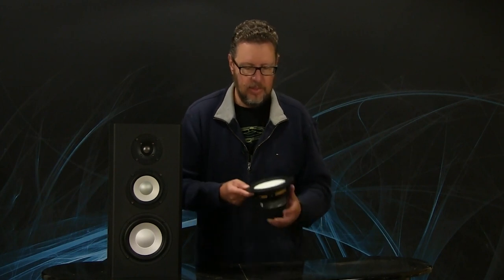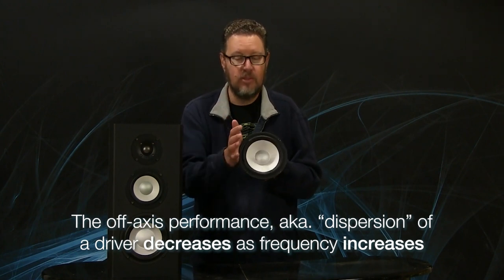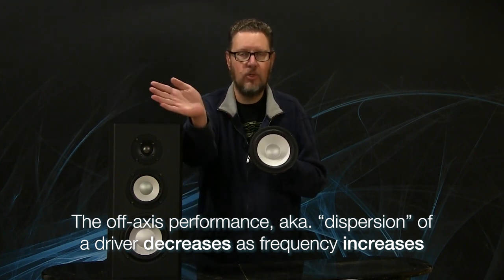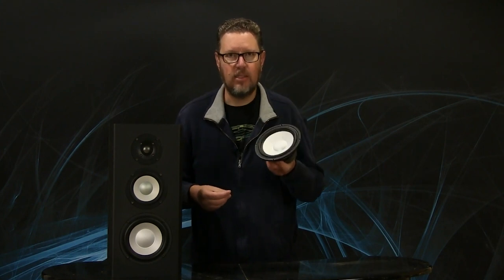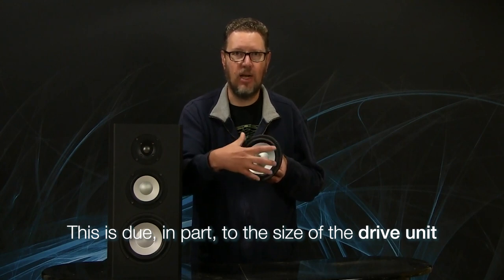One thing that happens with all drive units is that the off-axis performance, or the dispersion of sound from a drive unit, decreases with increasing frequency. So as the notes go higher, the amount of information that's dispersed at angles off-axis to the driver gets reduced. That's dependent on a number of factors, but one of the biggest ones is the size of the radiating area — the size of the drive unit.